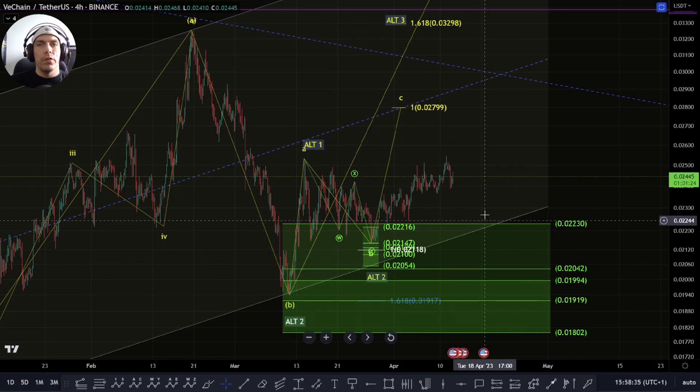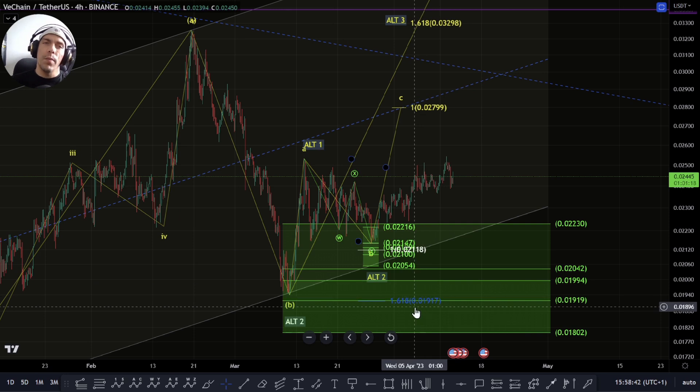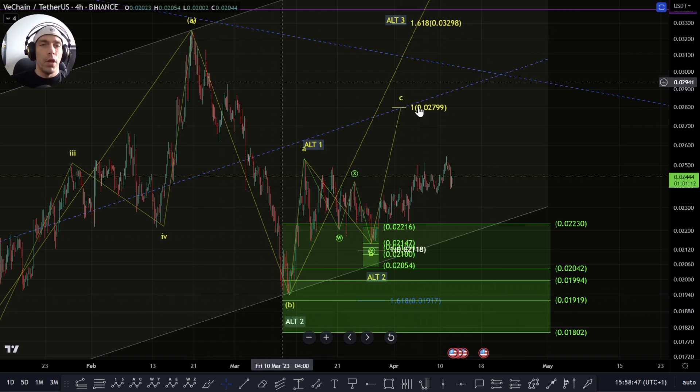Welcome everybody to Crypto Rosetta. My name is Savage and today we're going to be having a look at VeChain. Before we jump into the price action, I just want to say thank you for watching. If you are enjoying the content, please smash the like button, hit that subscribe button if you haven't already, turn on those bell notifications so you never miss a video and leave us some feedback down below.